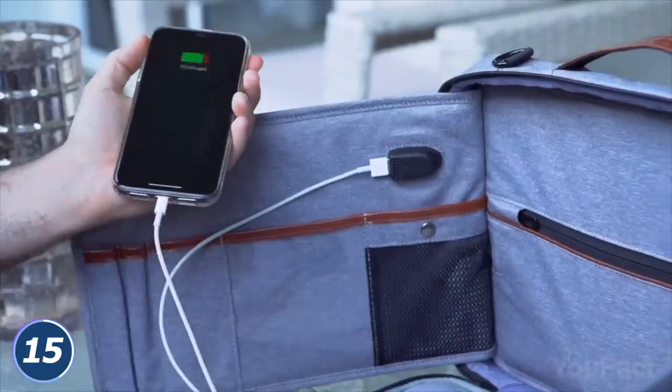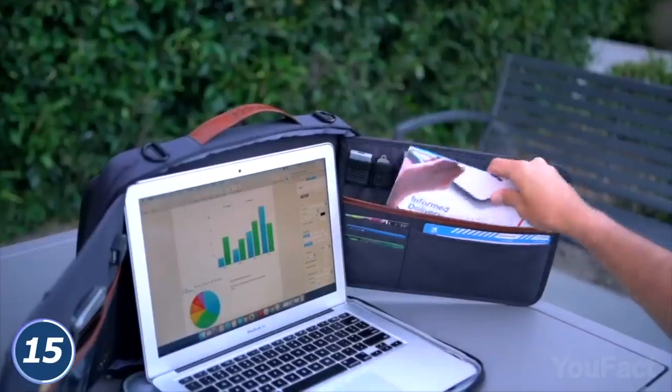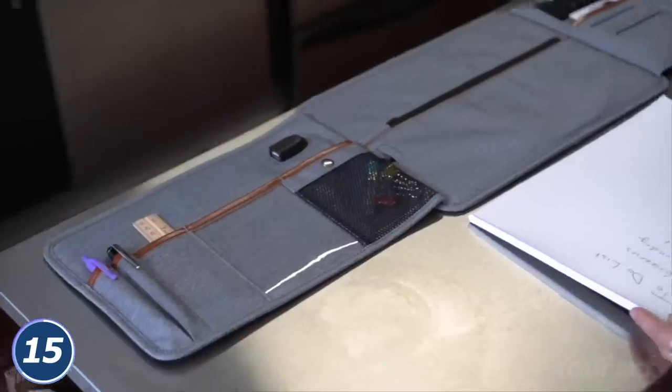Is it dying? Juice it up a little. On both sides, there's enough space to organize all the essentials you might need. Those panels are actually detachable, so you can use them as a separate organizer.